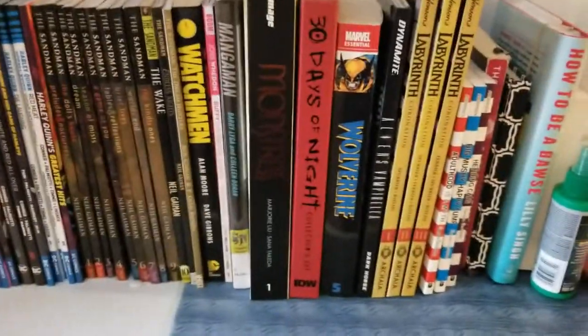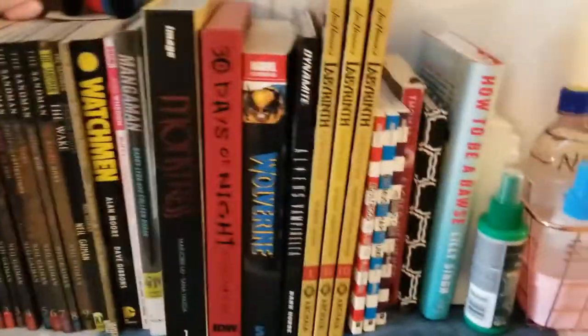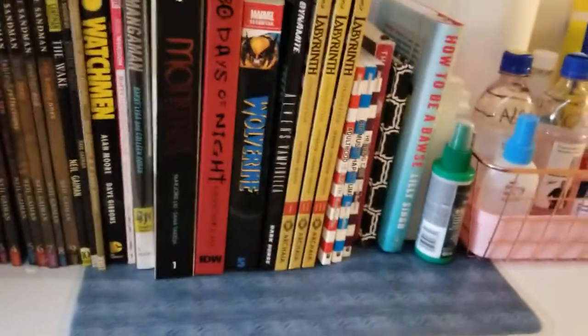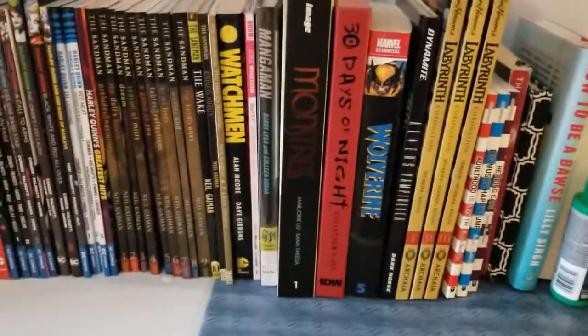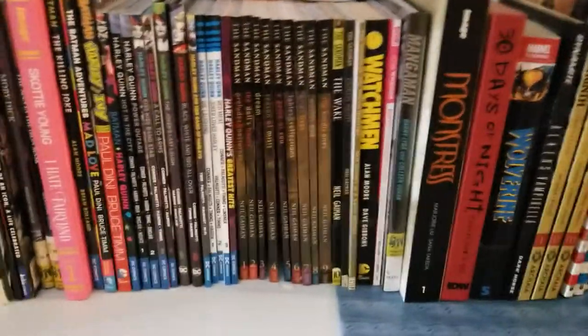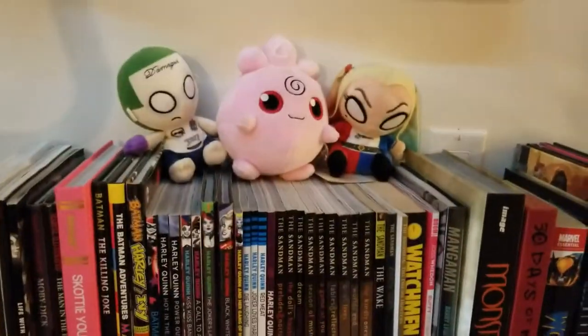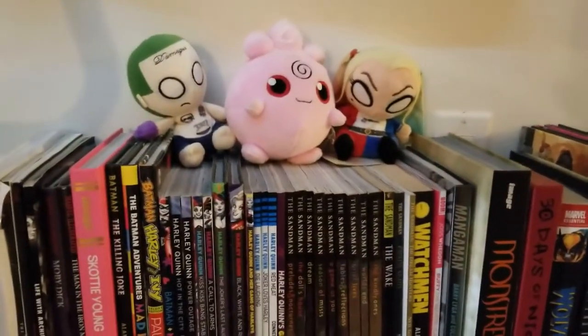Right here we've got graphic novels — all the graphic novels, except for How to Be a Boss, I don't know why that's there. And that's my bug spray. Thirty Days of Night, Monstrous, a whole lot of Sandman — great series — and some fun comic-esque figurines.